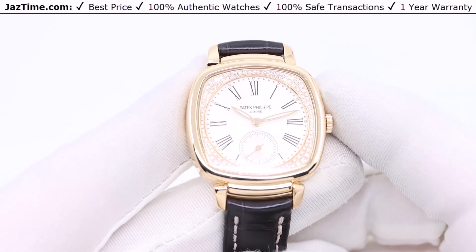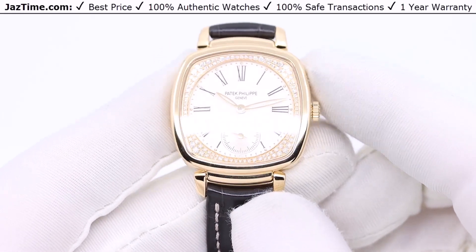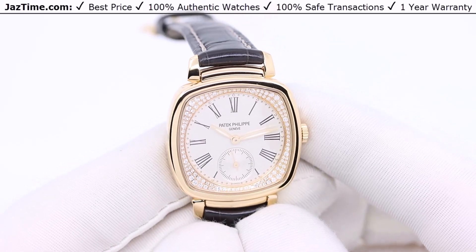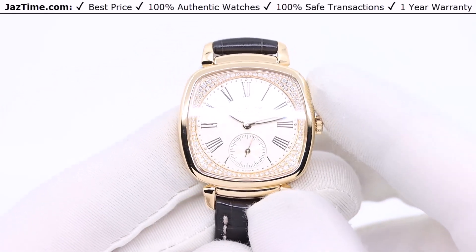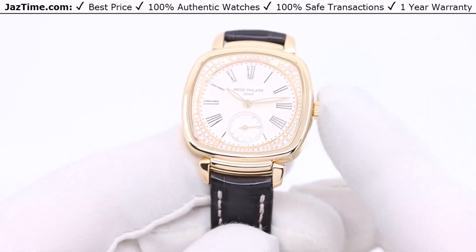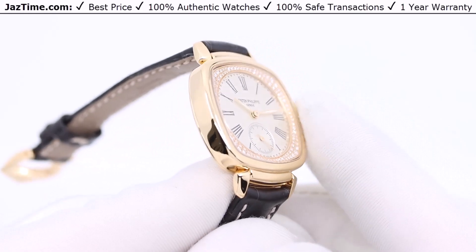Now let's talk about the case. The dimensions are 30 by 33.8 millimeters — so it's not exactly a square but it looks pretty square. The case itself is made of rose gold. Taking an average, approximately 32 millimeters. To give you some reference, on a Rolex they make 26, 31, and 36 millimeter. The 31 is the midsize, so this watch at approximately 32 millimeters is right in the middle of that. In terms of size, it's a very good size.